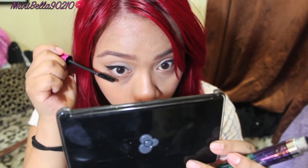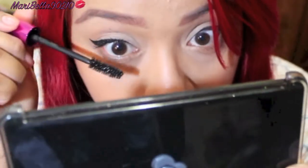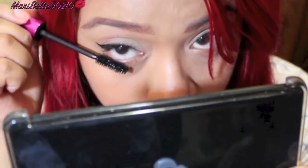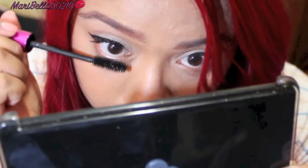We're going to put some on our bottom lashes now. It does not get the bottom lashes that much because of the brush, I'm guessing, but I did get the top lashes pretty well.